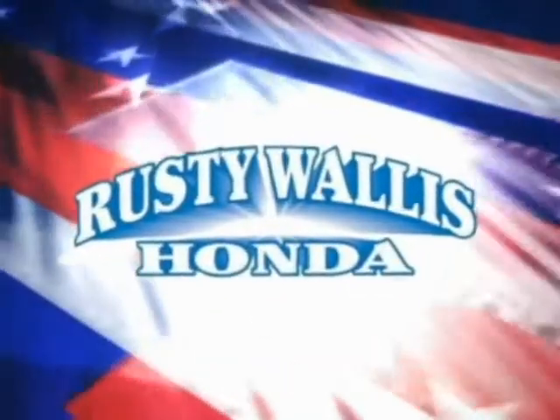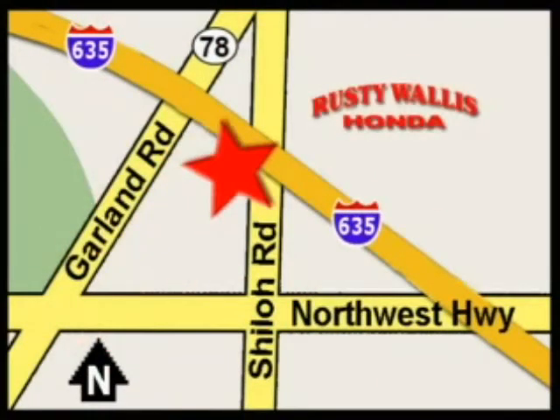At Rusty Wallis Honda, our primary goal is to satisfy our customers. Stop in today — we're easy to find, just off I-635 at Shiloh Road.